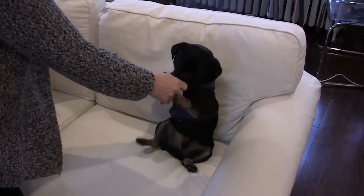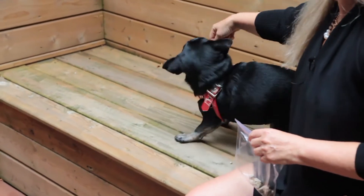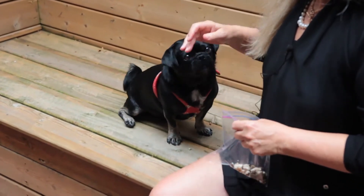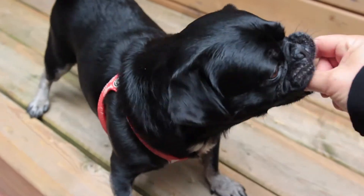Basically I use luring, which is putting a treat in front of him and luring him around. Or I use shaping, which is if he does a behavior that I want or I like, then I reward him and so he'll repeat it.